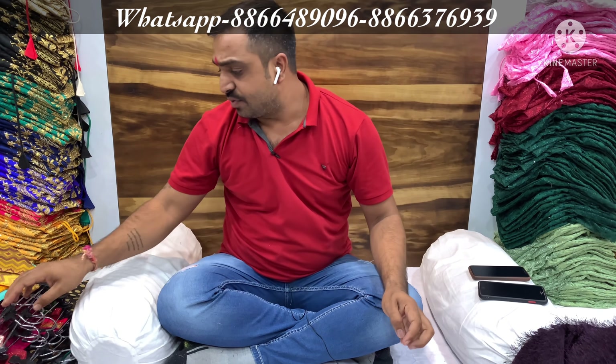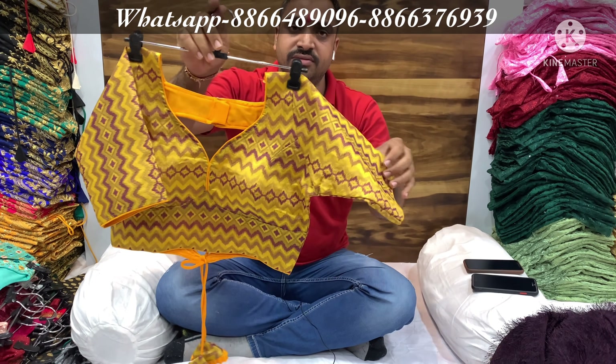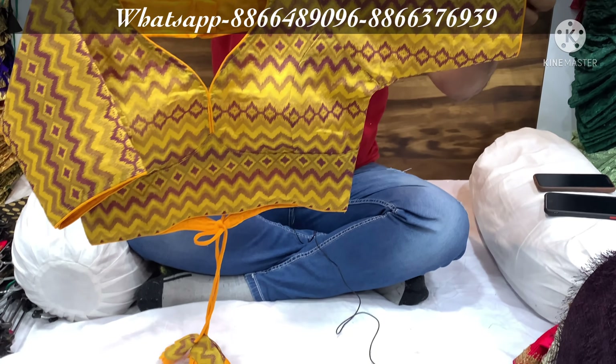I request that our minimum billing is 5,000 rupees. Retailers, please contact us. Only wholesale is done here.